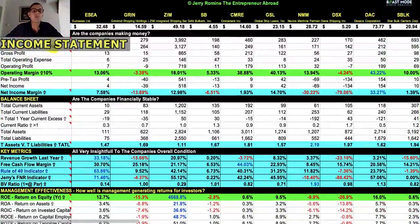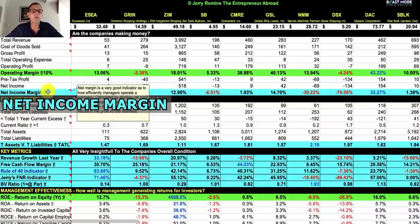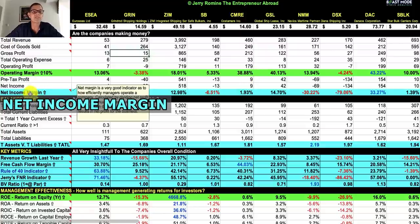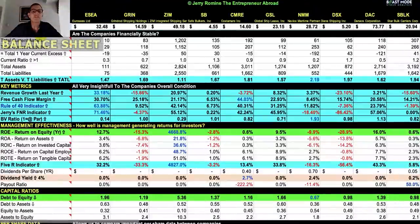The Beast Mode spreadsheet is broken up into sections. Right now we're on the income statement, which tells us whether the companies are making money. The most important lines are color-coded in bright blue followed by green. Starting with operating margin — we always want that above 10%. Our highest is Danaos Corporation at 43.22%, followed by GSL at 40.13% and CMRE at 38.88%. For net income margin, we want this as high as possible. The winner is Danaos again at 33.27%, then GSL at 14.7%, ZIM at 12.98%, and ESEA at 7.58%.